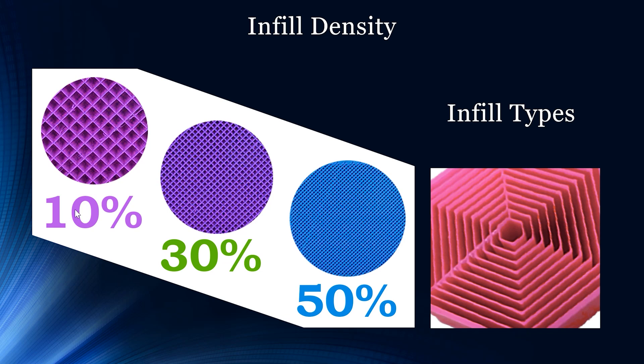Here you see an example of density: at 10% density there's a lot more empty space; at 30% it's more filled in; at 50% it looks almost solid but it's actually only 50% material and 50% space. The infill types can vary a lot — you can specify the layout design to the desired outcome. For example, if you anticipate your object will be dropped or experience impact, you can make it more dense so it's harder to break.